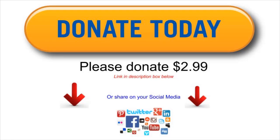Hey guys, I just want to thank everybody who's donated to my channel. If you could please donate — the link is below, it's only $2.99. I have a PayPal link and a credit card link. If you could please help me out, that would be great. It keeps my staff on and keeps everybody working. Thanks guys.